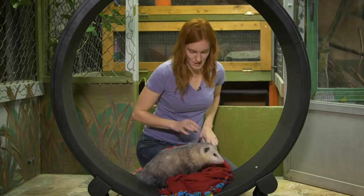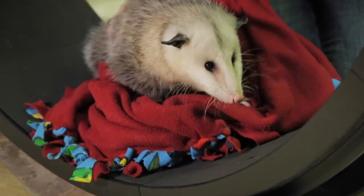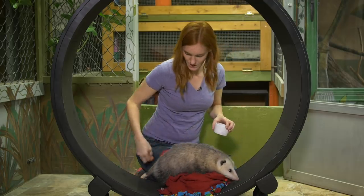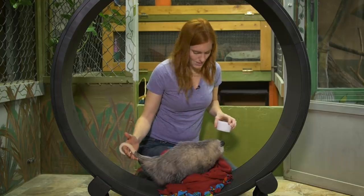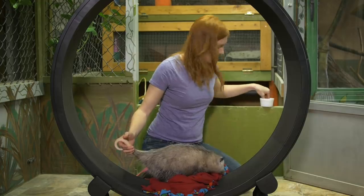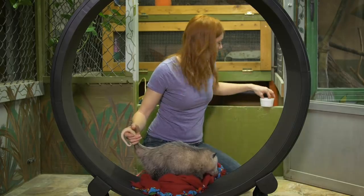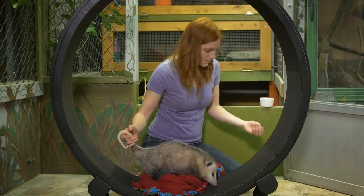I'm holding it still with my knee so it doesn't move right now. One of the things that happens with Ophelia is she's kind of back heavy — she can't really pull herself up very well, so she'll sometimes slip backwards. Holding her tail so she can wrap around my hand will help her. I'm going to let go with my knee so it's free moving and try to get some forward movement. I don't want to pull her off of her safety blanket — I want her to walk off on her own.